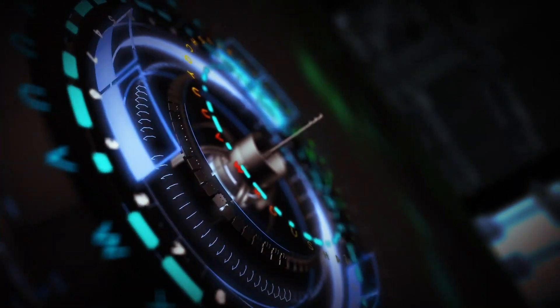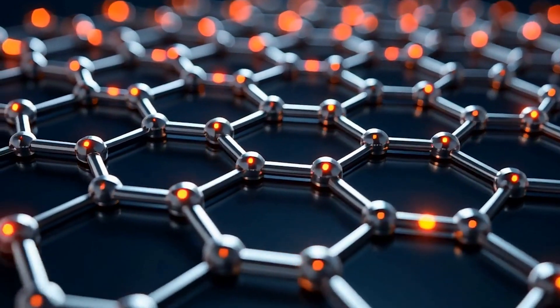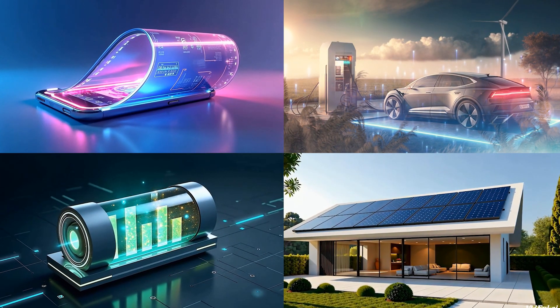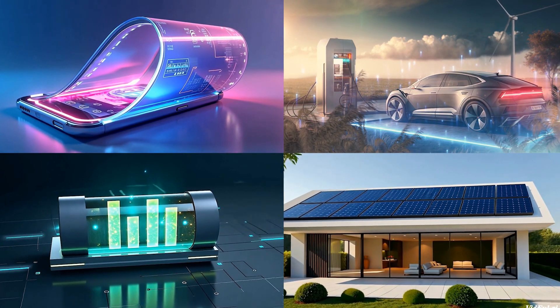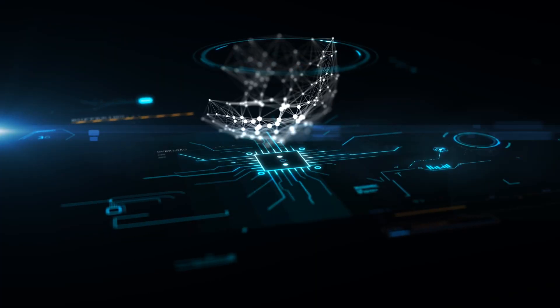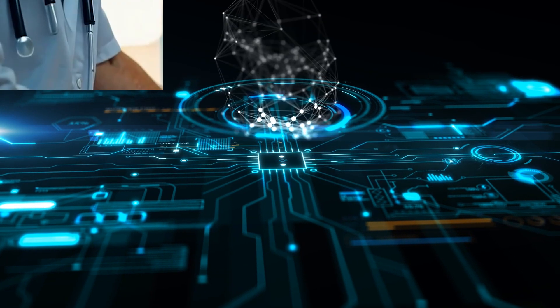Now let's talk tech. Graphene isn't just a lab experiment — it's already making waves. Think flexible smartphone screens you can roll up, batteries that charge in minutes, and supercapacitors that store energy like never before. Even if you're tech savvy, some of these applications might surprise you. And for those dreaming of the next big innovation, graphene might just be the material to make it happen.